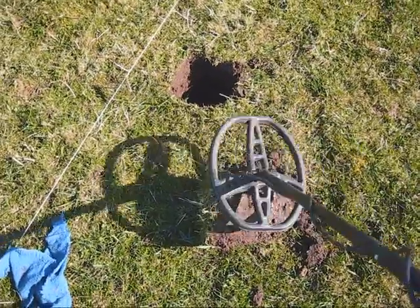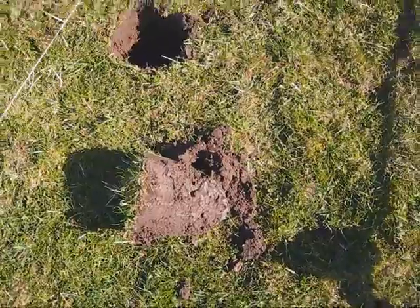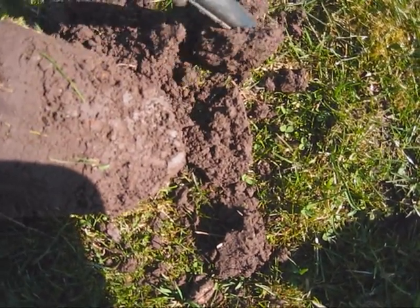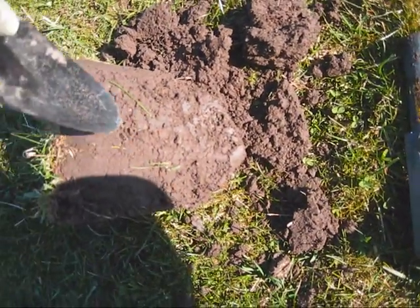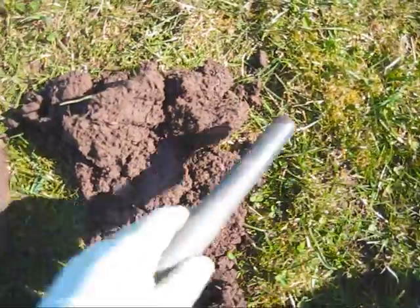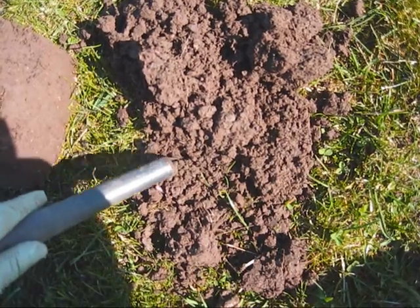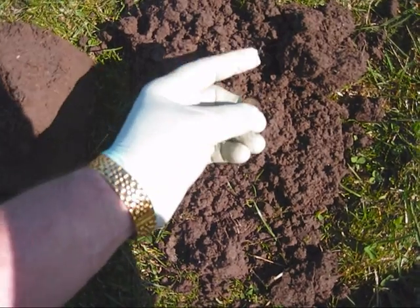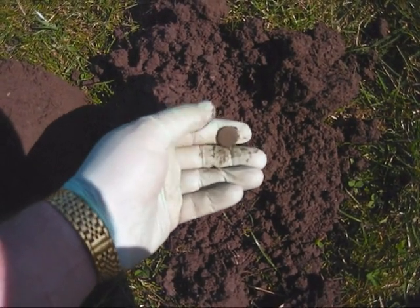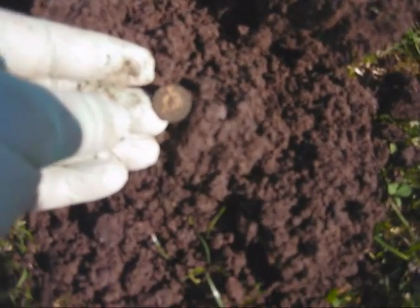Another step further on literally and another really good signal. Just hoping this one is something a bit better than a lump of lead. It's a small gilt button — or not, there is no shank on it at all. Another find and then let's see what else we've got.